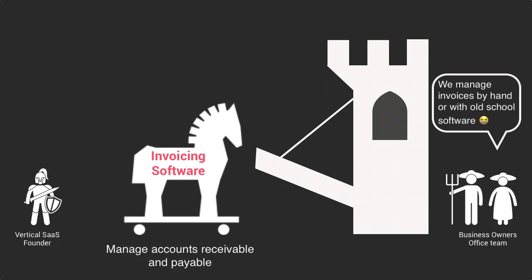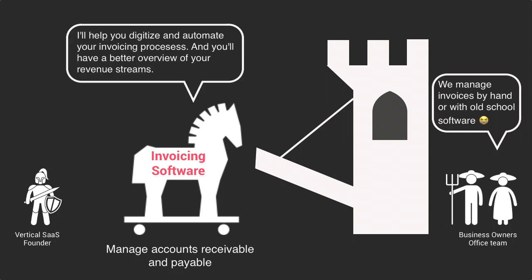What's also interesting to notice is that this kind of trojan horse appeals to another persona — the people who stay in the office and manage all the administrative tasks. The value proposition for them is to reduce the time they spend on managing invoices and also to get a better overview of their overall revenue streams, since they know better who has paid what and what needs to be recovered. Invoicing software is a complementary piece to process-specific software, and logically the next step for vertical SaaS is to go even deeper in the stack and tackle payment itself.